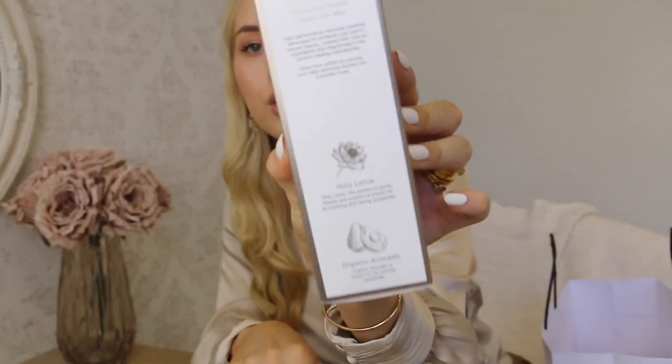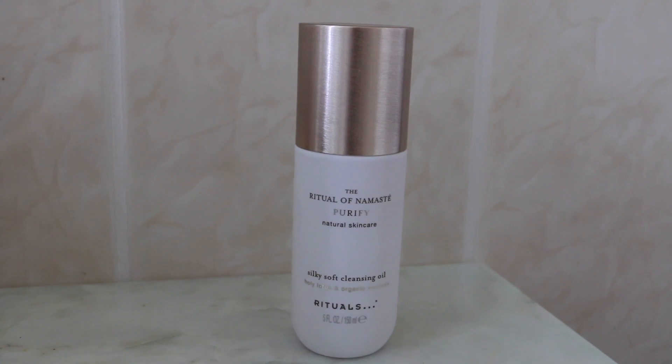I got their Silky Soft Cleansing Oil with holy lotus and organic avocado. The packaging says 'Namaste' and its meaning: 'I bow to you, my soul honors your soul.' I tried it once already and I'm already obsessed — whoever designed this line did a fantastic job. You know I love The Body Shop Chamomile Cleansing Oil and I've repurchased it numerous times, but I wanted to try something new. I also loved the Clinique Take the Day Off Balm in China, so I thought I'd give this a go. I didn't have mascara on when I tried it, so I can't speak to mascara removal, but for the face it's amazing and it smells really nice.